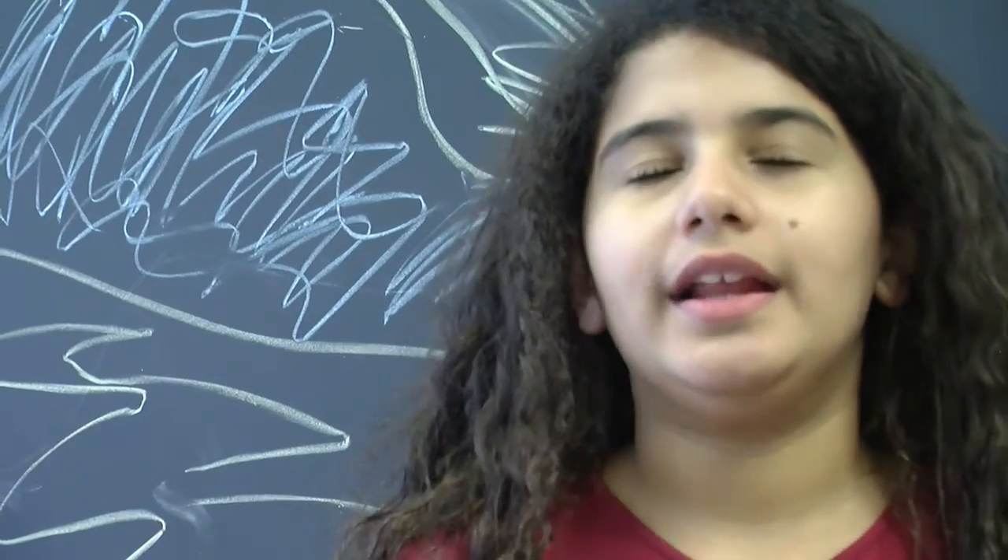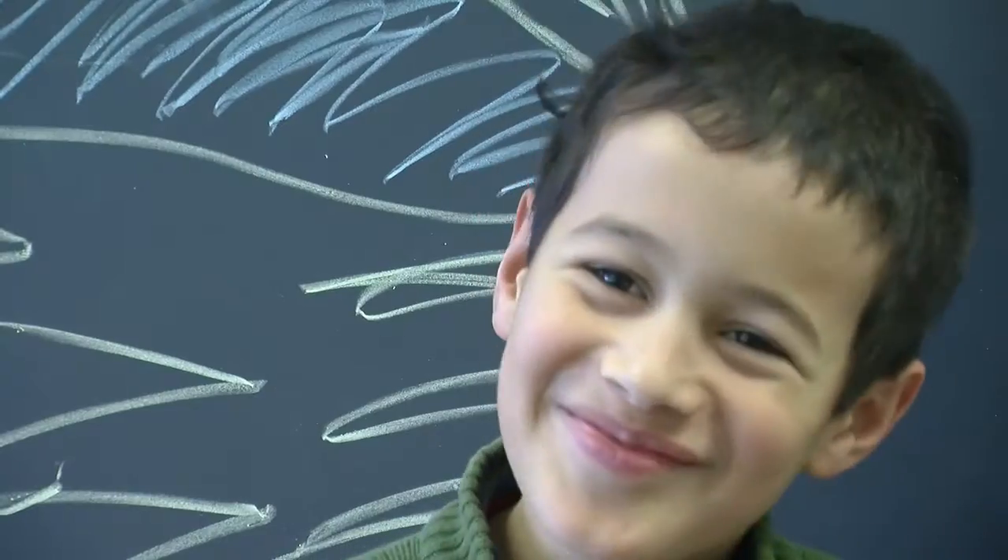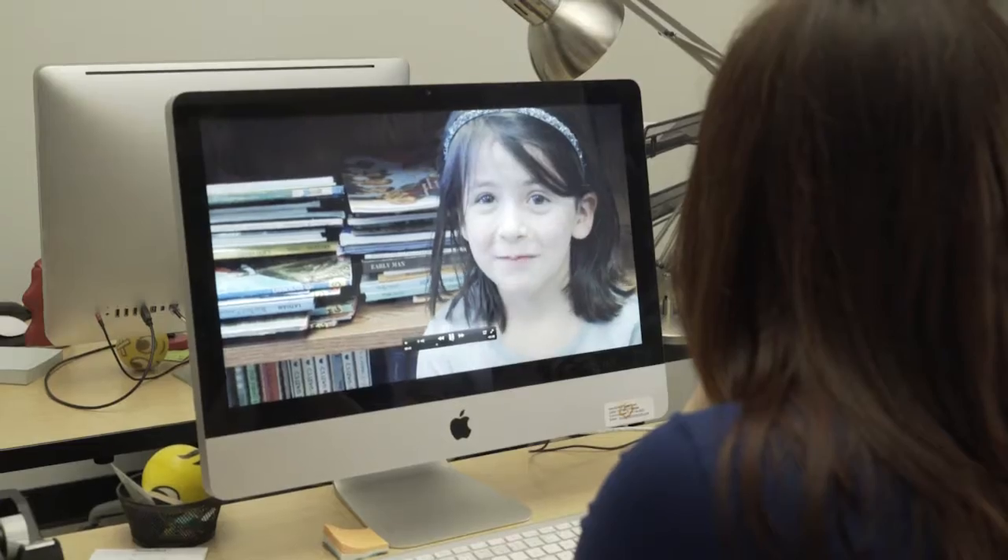Going back to the light bulbs: the first bulb was made in 1840, but it was really expensive. It wasn't until 1880 when Thomas Edison invented the first cheap light bulb that people could actually buy.